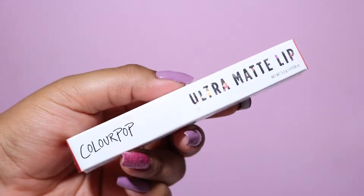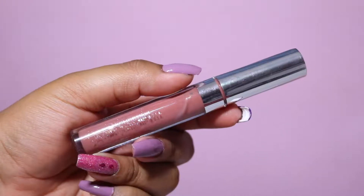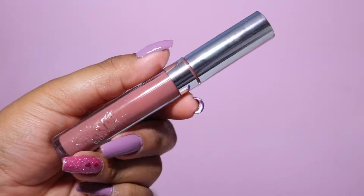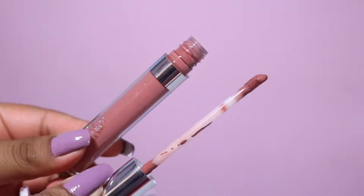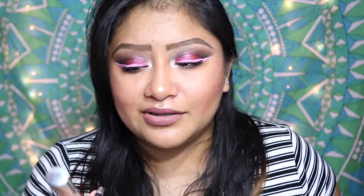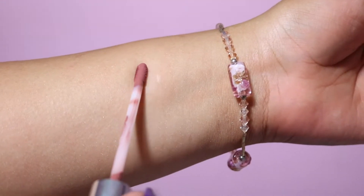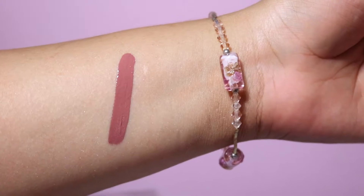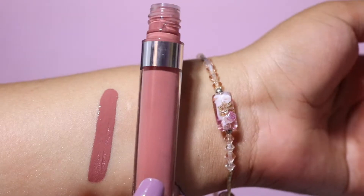The next product is a ColourPop Ultra Matte Lip in the shade Deeper. So many YouTubers have raved about this — I think one I've heard a lot is Kathleen Lights, though don't quote me on that. I know I've heard a lot about this shade. It's really beautiful — I love the packaging of ColourPop. The ColourPop logo and letters on the actual tube do fade away pretty quickly, which is crazy. The retail price for these ultra matte lippies from ColourPop is actually $6, which is crazy cheap.